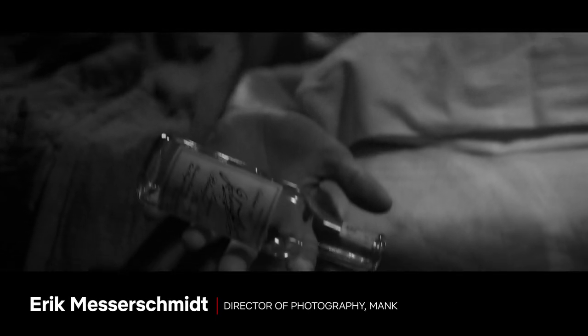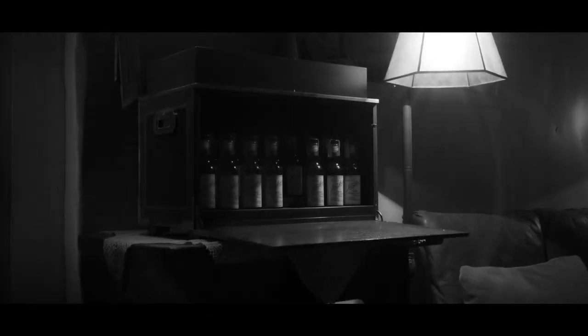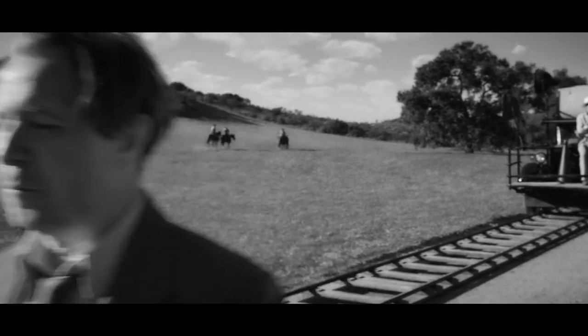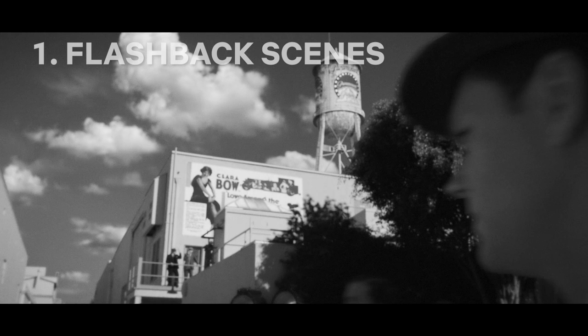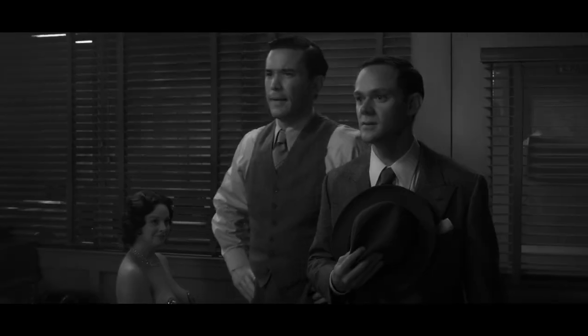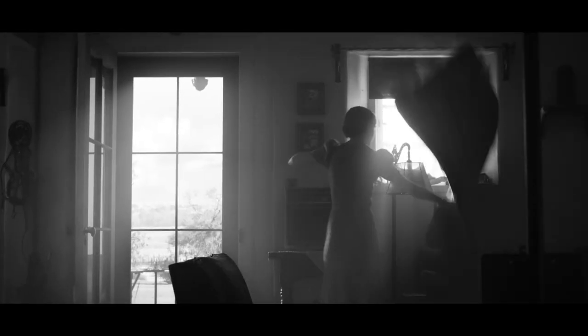Mank. Shot in a digital format, Eric Messerschmidt made modifications to give Mank an authentic look, including which lenses to use, which filters, and many other decisions. In the flashback scenes from the 30s, the lighting techniques were different from the scenes that took place in the 40s, using harsher shadows and slivers of light, while other scenes use a more modern look.